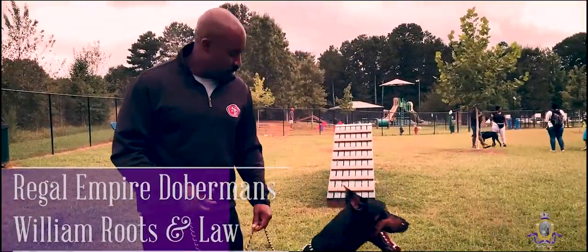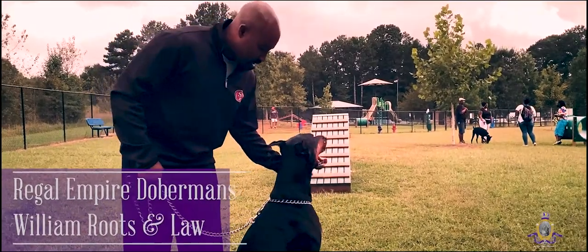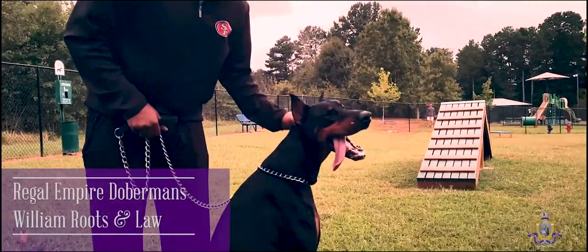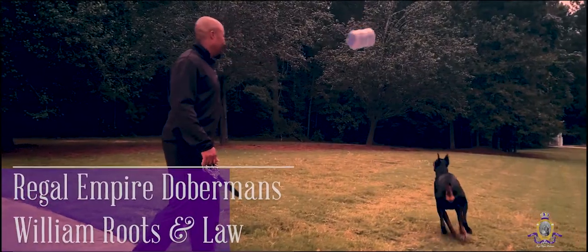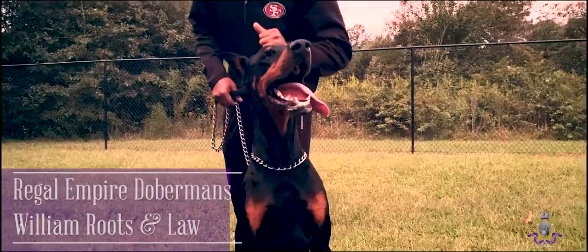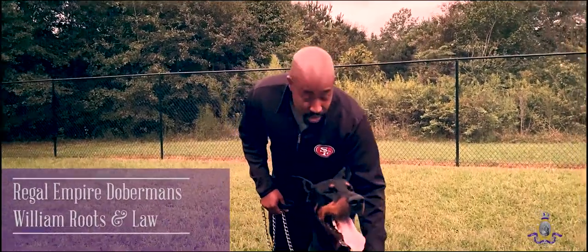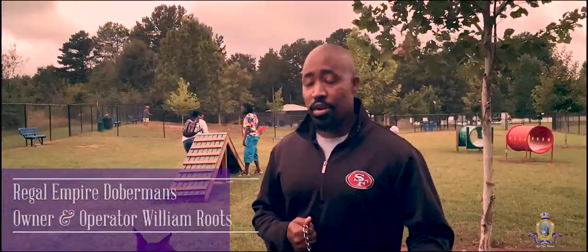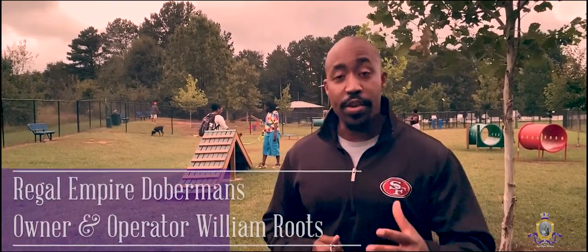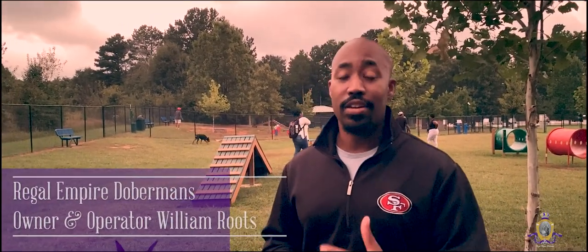Hey, how's it going? I'm William. This is Law — this is our king at the Regal Empire. He is currently weighing in at 117 pounds. He's very energetic and a very loving dog. He's been a pleasure to own. If there was only one negative I could say, he doesn't stop running — he has tons of energy, but he keeps me in shape. Here at Regal Empire, we try to make sure we breed our dogs for health and to be great family members. But you don't have to take my word for it — you can speak to some of our satisfied customers.